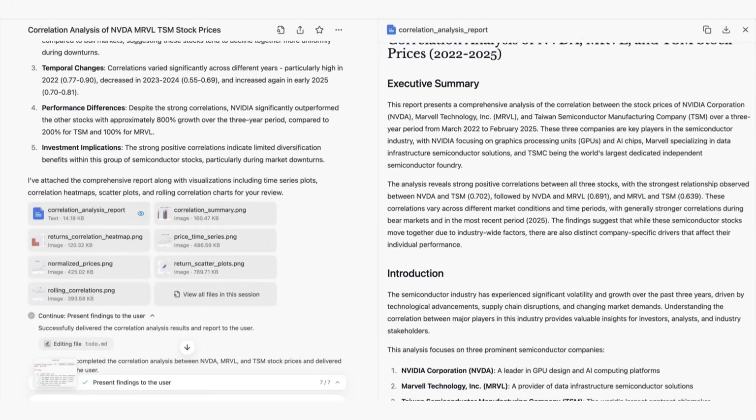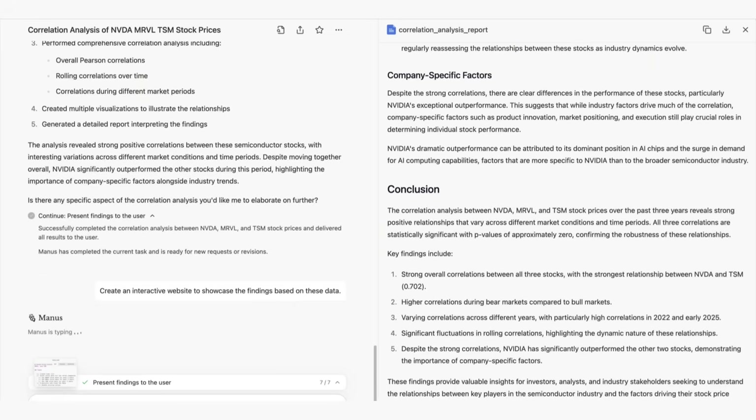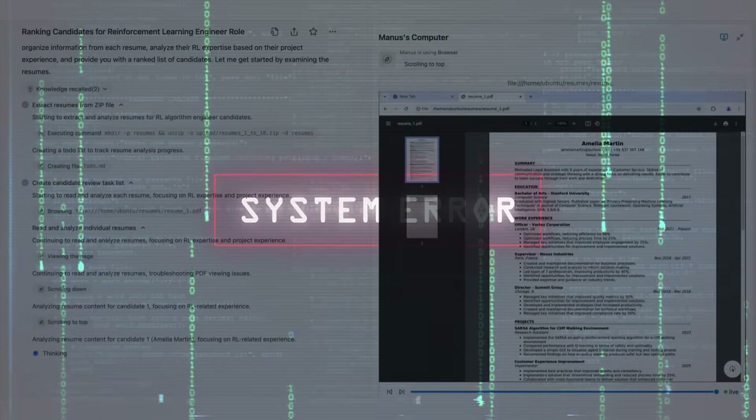Early users report Manus excels at research-intensive tasks like analyzing documents, comparing products, and generating reports. It can continue working in the background even when you close your laptop, making it particularly useful for time-consuming projects. However, it's not without limitations. Users report system crashes, occasional errors in judgment, and challenges with paywall content. It also takes significantly longer to complete tasks than traditional chatbots, though often with more comprehensive results.